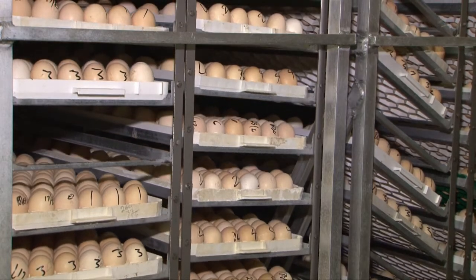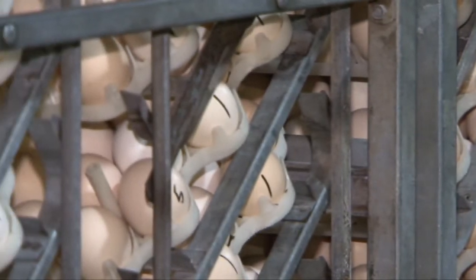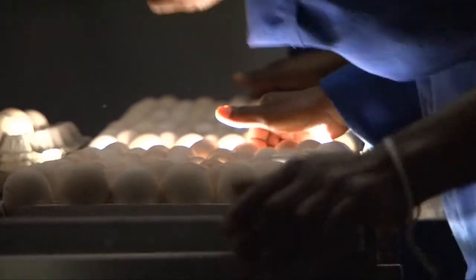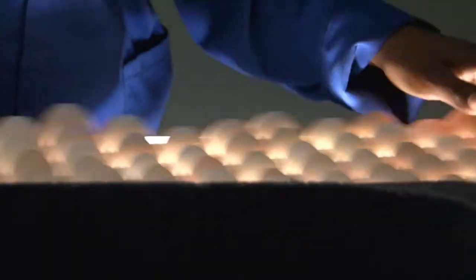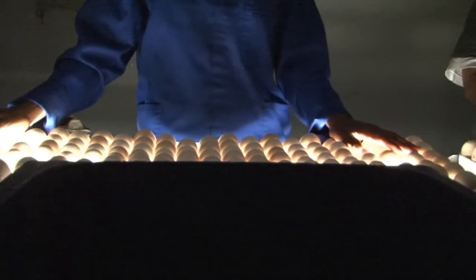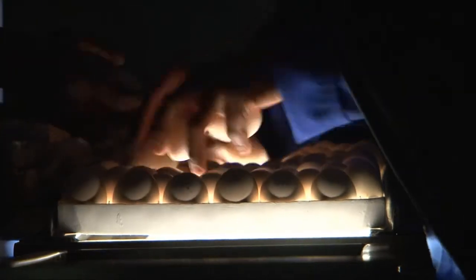However, if the egg has a very severe infection where the Aspergillus has grown and multiplied to such an extent that it explodes in the setter, it is known as a banger. This exploding situation needs to be avoided at all costs, because it's like an atomic bomb going off and releasing a huge number of spores, not only in the setter, but throughout the air system of the hatchery.